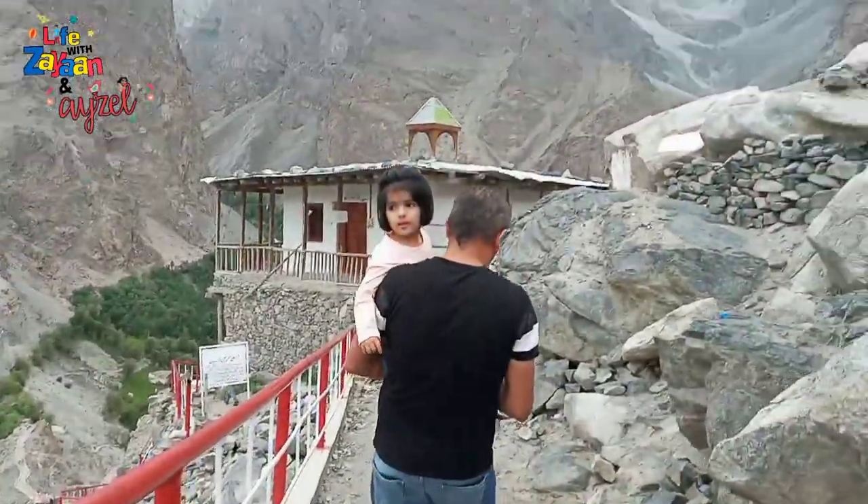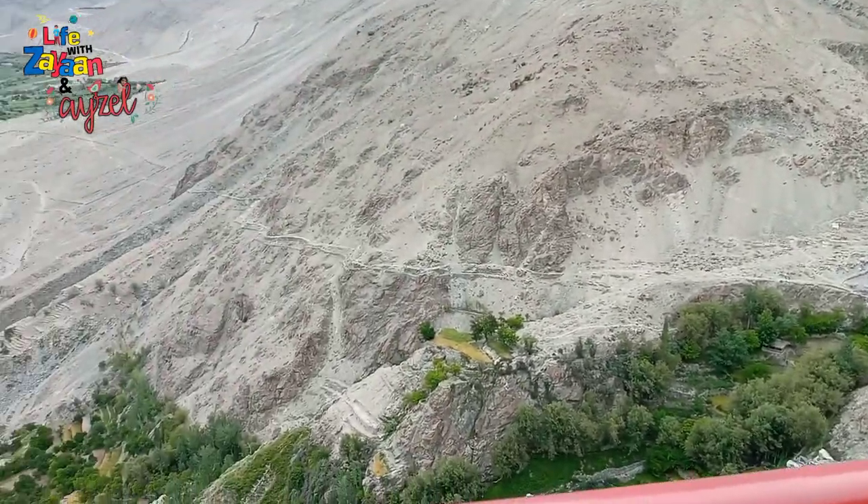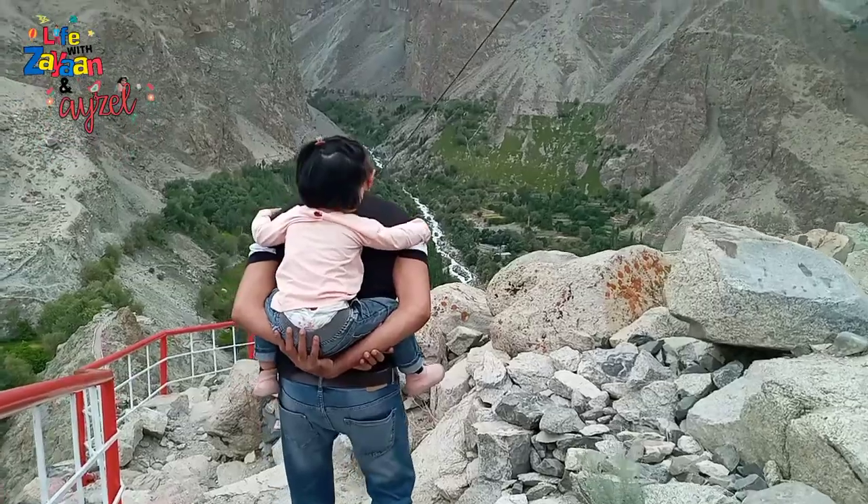Then came the task of climbing down the mountain — a long way to go again. Our drivers, who were kind of guides as well, were very kind and nice.